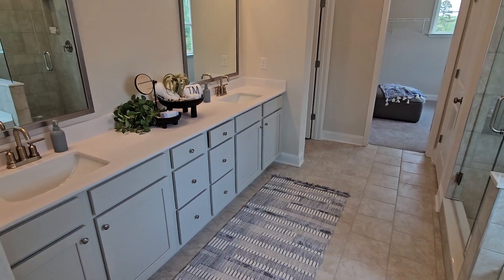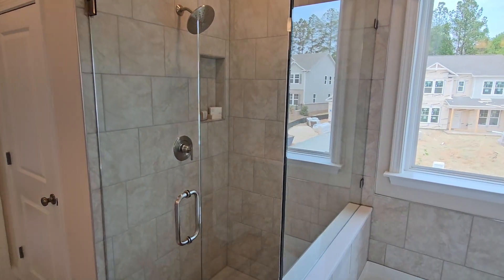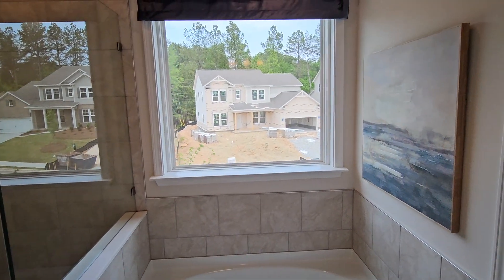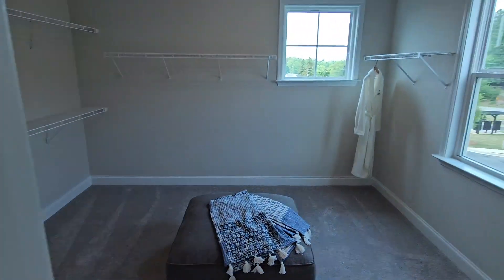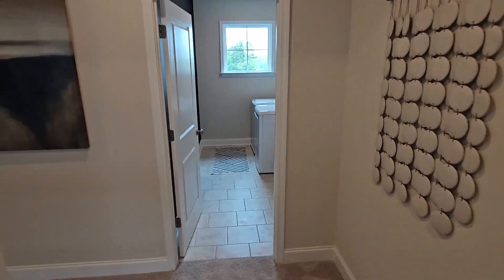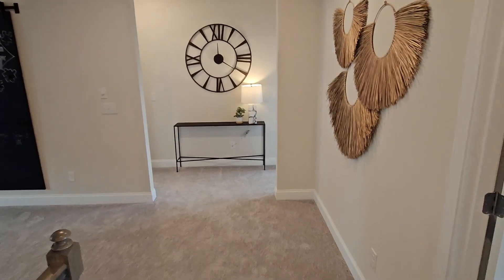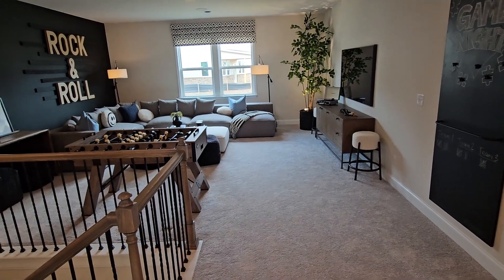The master bath has dual vanities, a glass shower, a soaking tub — or garden tub as they used to call it — with a window right over it, a separate toilet room, and an even larger walk-in master closet. As mentioned, 3,761 square feet. This home is on a slab — no basement in this subdivision.